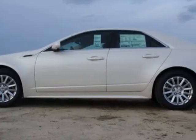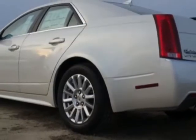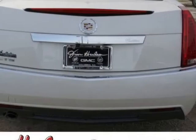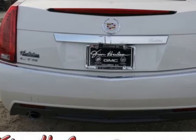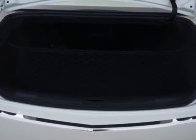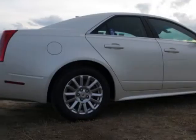Additional options for this vehicle include the luxury preferred equipment group, Cashmere Cocoa leather seating surfaces, emissions, federal requirements, White Diamond Tree Coat, 3.0 LDD OHC VVT engine, and 6-speed automatic transmission for RWD.